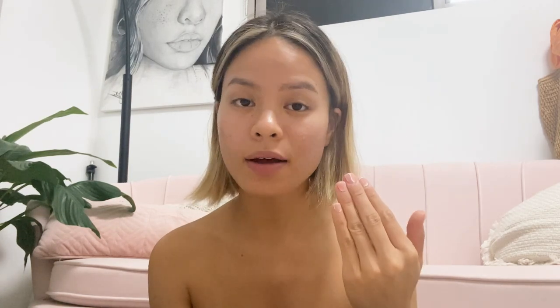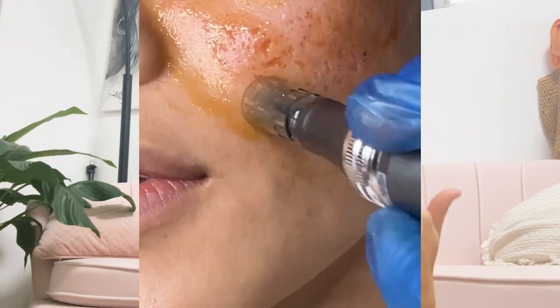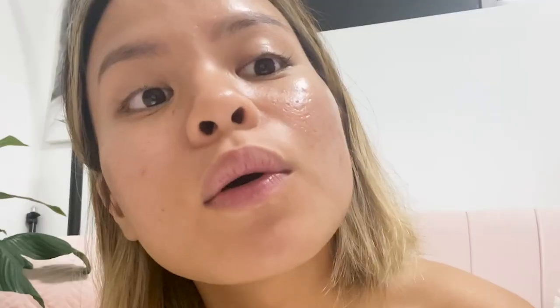I also did my first professional microneedling session. My technician used needle depths from 0.5 millimeters to 1.5 millimeters on my scars, going across my cheeks as well as focusing on the deeper areas. As you can see, they look a lot better already — it took five days of downtime.